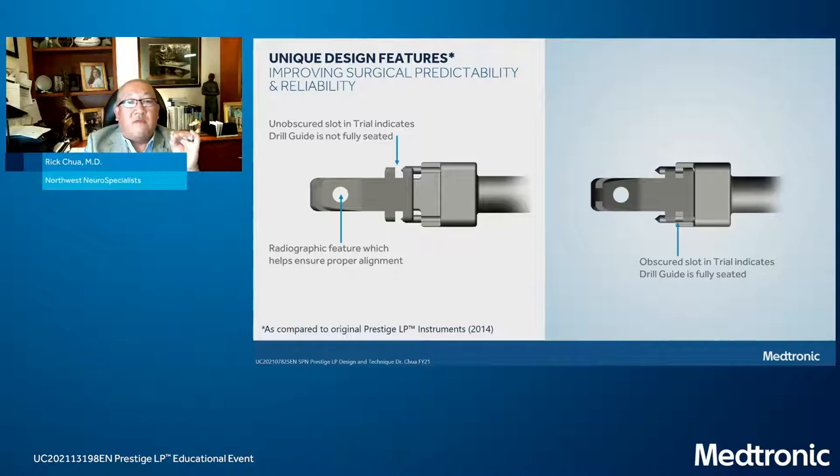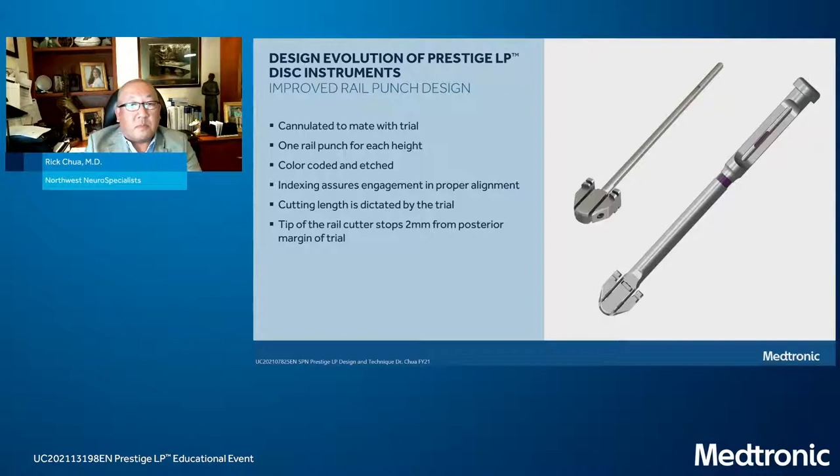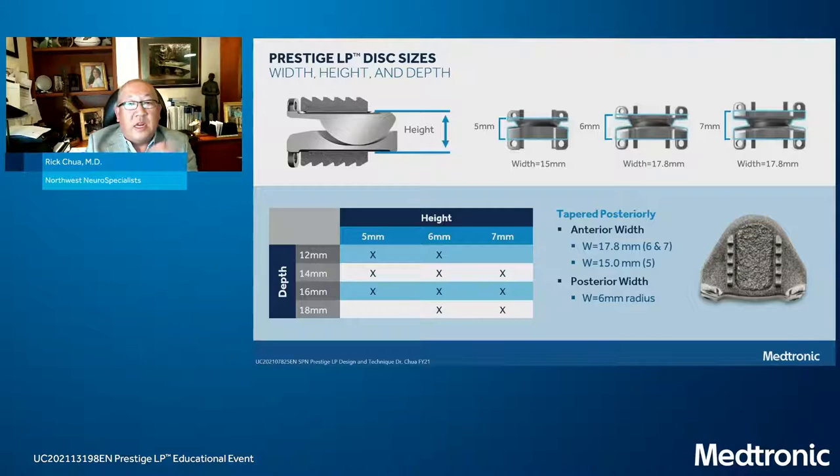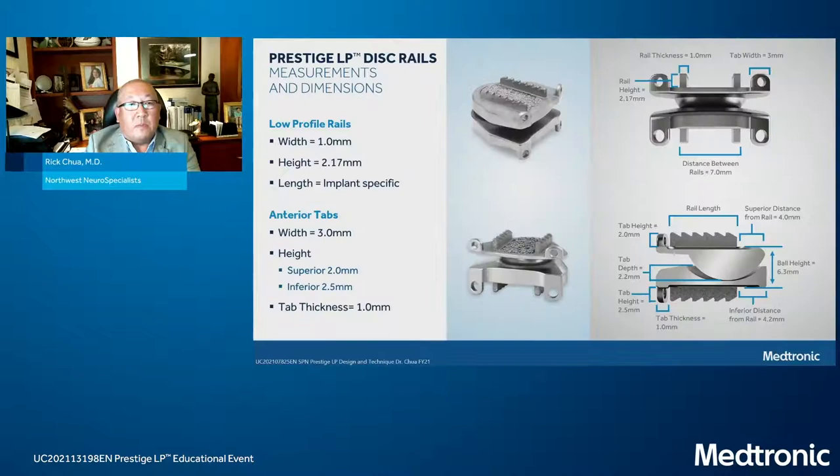Under fluoroscopy, you confirm adequate placement of the trial, followed by perfect placement of the drill guide — making sure it's fully seated. Once the drill guide is fully seated, that allows perfect placement of the drill guide holes. Finally, excellent execution of the rails allows accurate implant placement. These instruments were designed in a modular fashion so the number of instruments is dramatically reduced. There is an intervertebral distractor to help with temporary distraction of the disc space. The implant comes in heights from 5 to 7 millimeters and footprints from 12 to 18 millimeters.